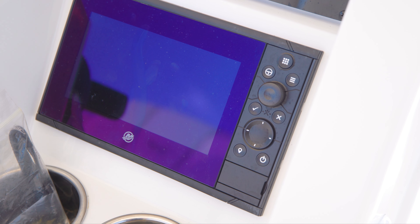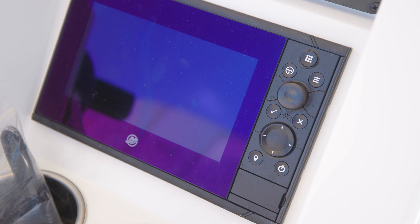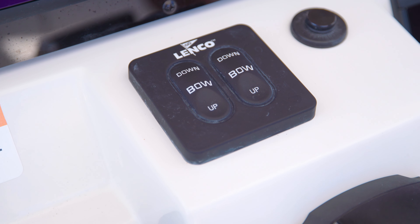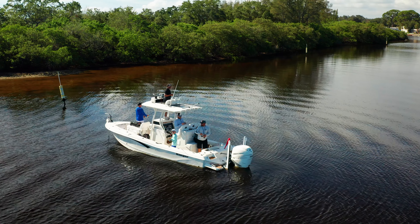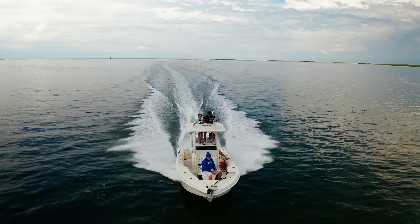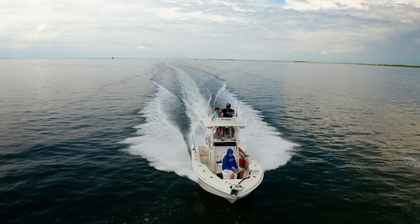One of the things I depend on out on the water, besides my electronics, is my Mercury Vessel View 703 — it tells me what my fuel looks like. The Ranger 2600 holds 97 gallons of fuel. Don't forget about your trim tabs — they are so underrated and important. By Coast Guard standards this boat can legally accommodate 10 people.